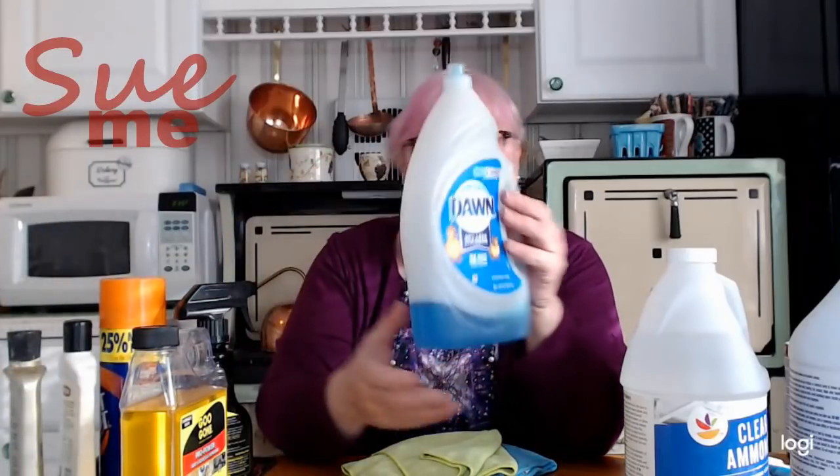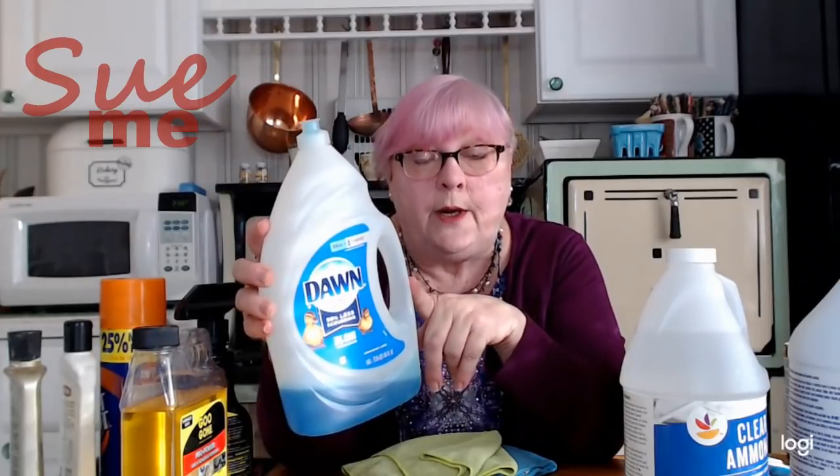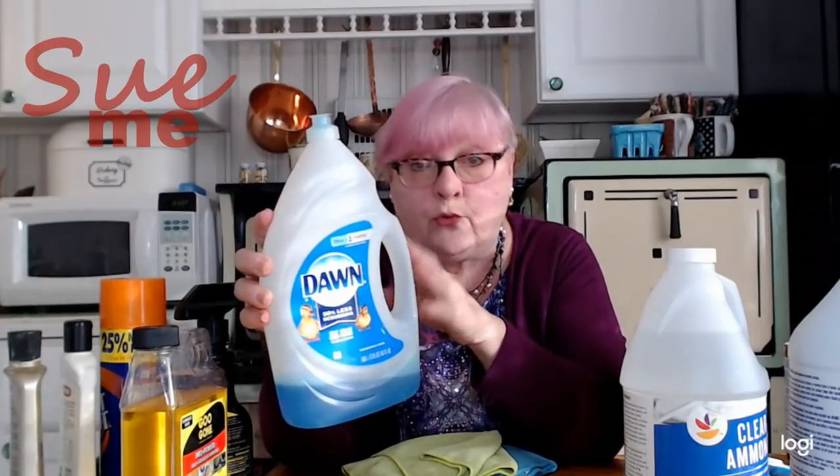We've talked about this before. As you can see, this is my own bottle of Dawn. This is a great dishwashing liquid, but it can also be used on laundry. It will take grease spots out of clothing — you spill the spaghetti sauce, Dawn will take it out. Dawn is my go-to cleaner for most things because it's safe, it's gentle, and it cuts through grease. This is fantastic. 19 ounces for $2.64.